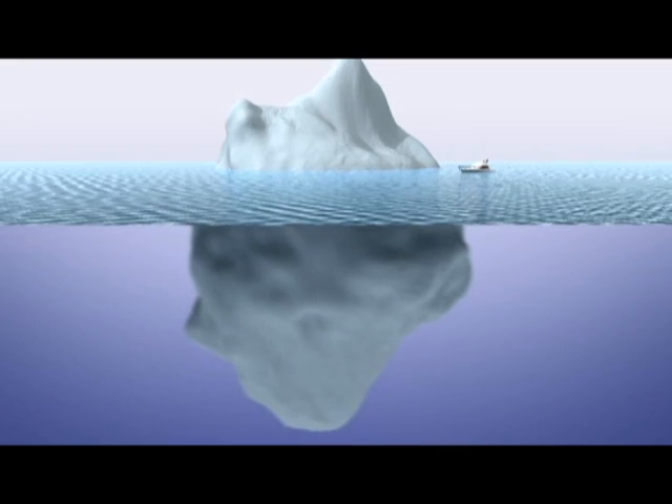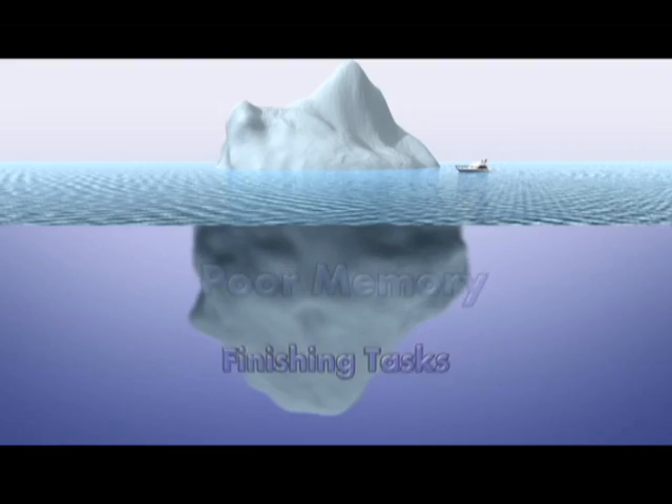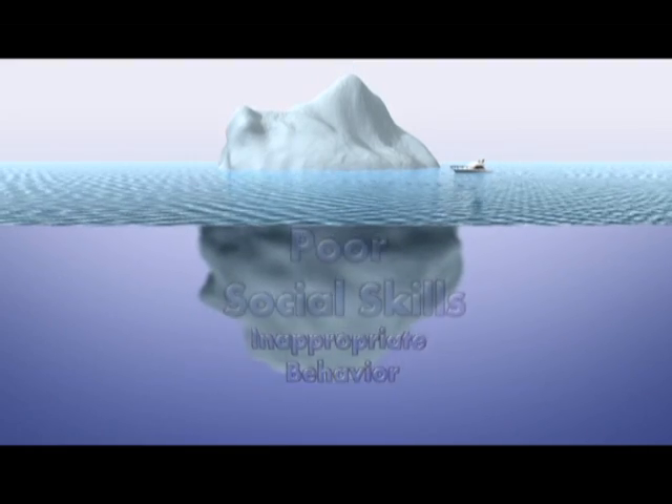Below the surface, we have problems finishing tasks, have poor memory, inappropriate behavior, and poor social skills.